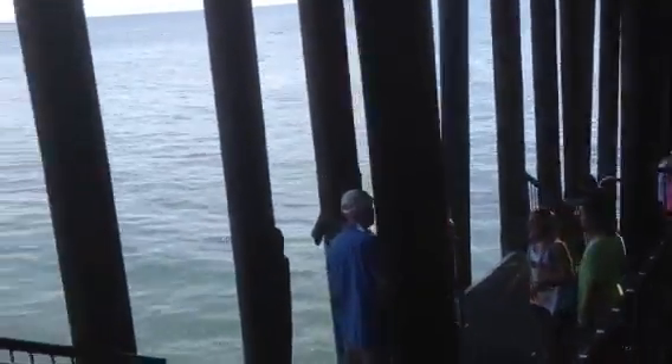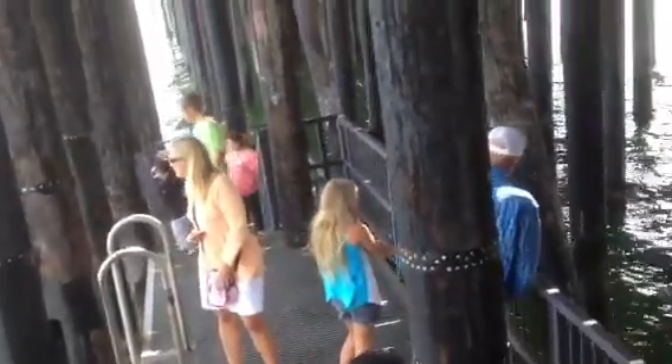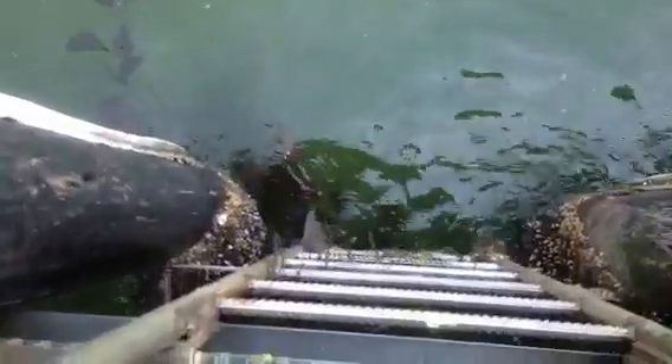Look at this — you actually have like a jumping point here. There's actually a spot where you can jump in the water. From here, you're not going to hurt yourself. There are stairs to go down there, and there's more over here.